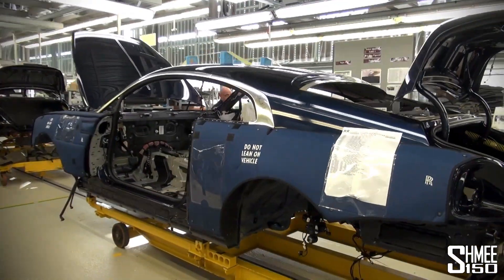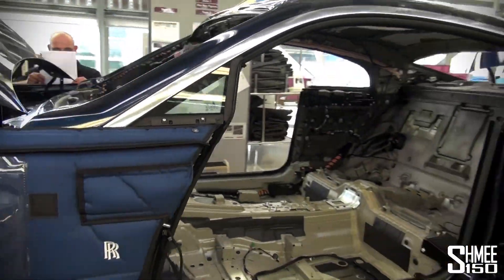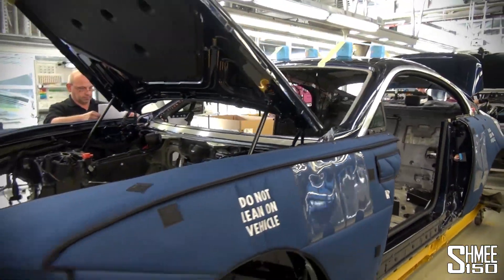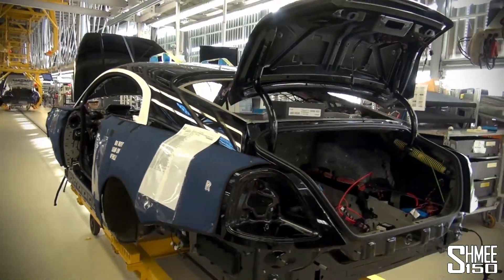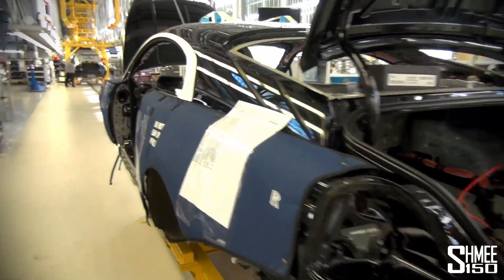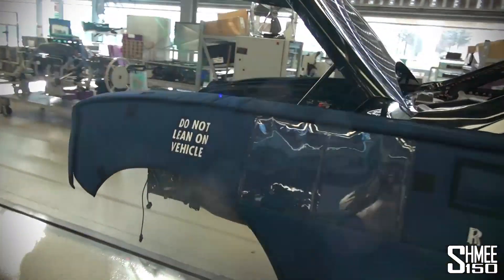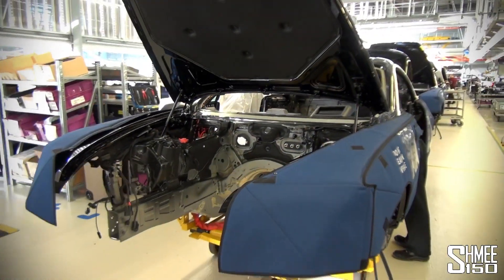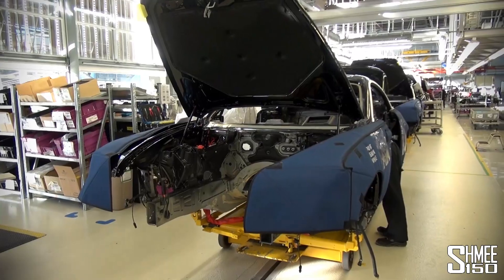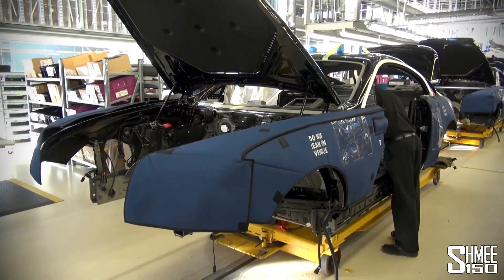We've got a navy Wraith here — very nice. Work starts before the dashboard can go in. On this one, the dashboard has just been fitted — you can see all of it. The next two dashboards are ready here to go in the car. This is as close as you'll probably ever see to the production line here at Rolls-Royce, with the dashboard going in before a brake period.